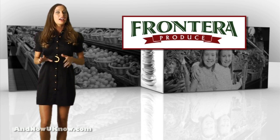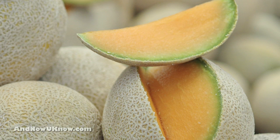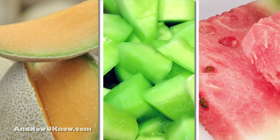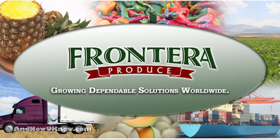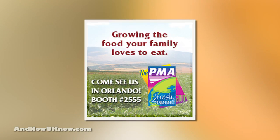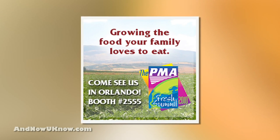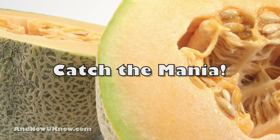It's melon mania at Frontera Produce. With an expanded melon program featuring millions of additional units of cantaloupe, honeydew, and watermelons, Frontera is your go-to supplier for a year-round melon solution. Visit the Frontera folks at Fresh Summit 2010, booth number 2555 in Texas Town to learn more about these exciting new developments and catch the mania yourself.